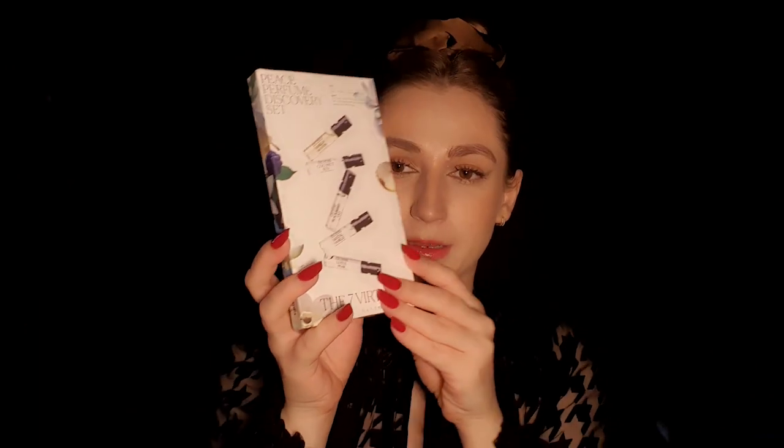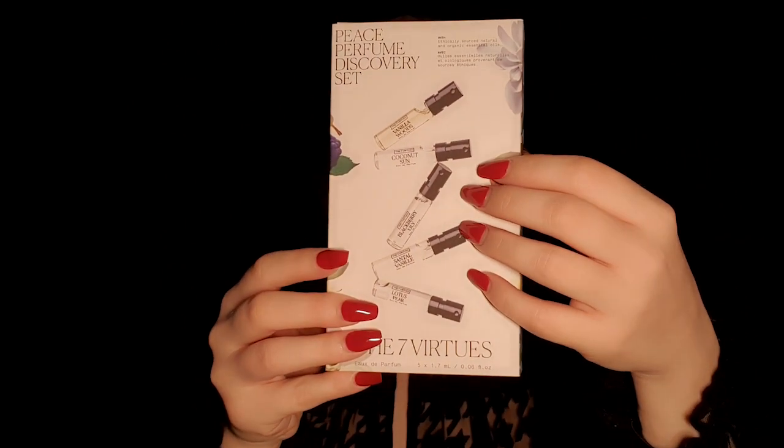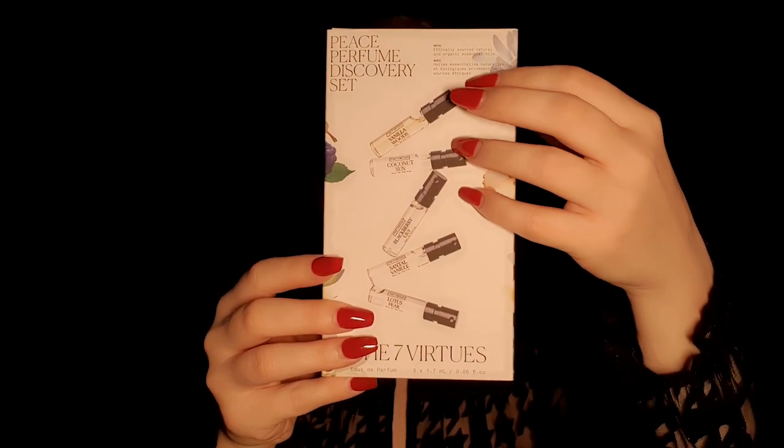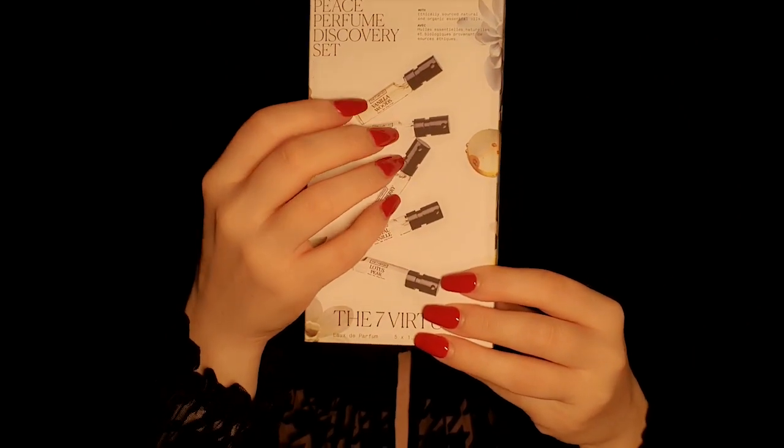Here we have another discovery set, and this one is from the brand The Seven Virtues. It includes perfumes like Vanilla Woods, Coconut Sun, Blackberry Lily, Santal Vanille, and Lotus Pear. And it's called the Peace Perfume Discovery Set, which is very appropriate, don't you think?